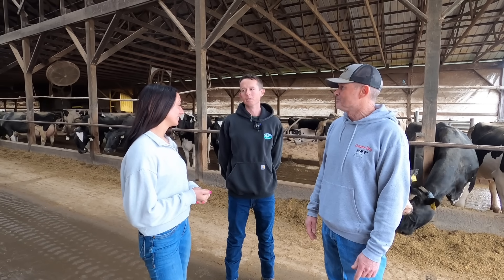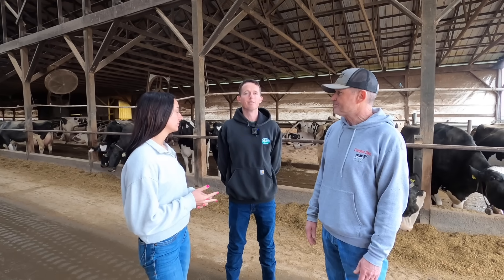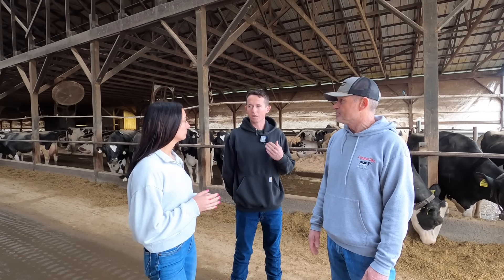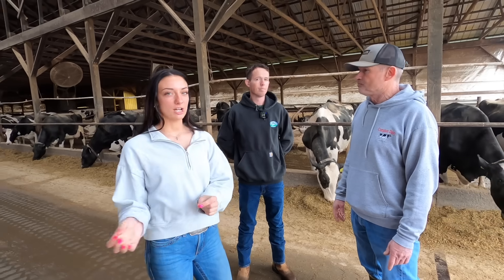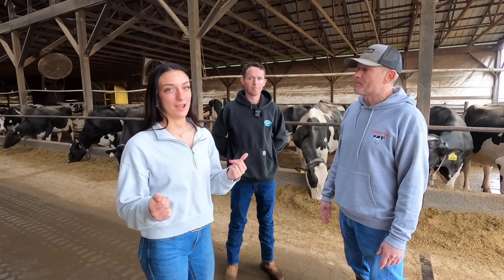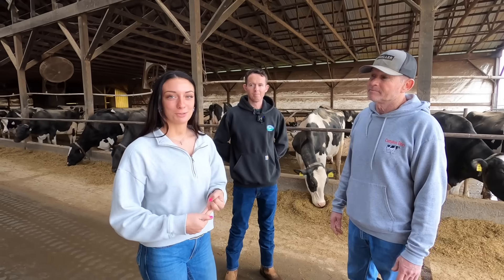Speaking of technology, we're going to talk a little bit about these cool collars. We call them activity monitors. They keep up with their rumination — we go off that to see if their stomachs are working right — and they detect when the cow comes in heat, so if you do artificial insemination it tells you when you can breed them. The collar also connects to the robot: when the cow goes in, the computer reads the collar, knows who she is, and determines how much feed to give her. The computer saves all that information.